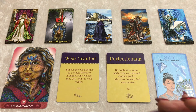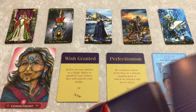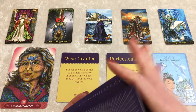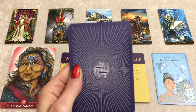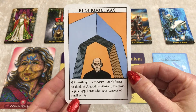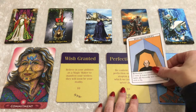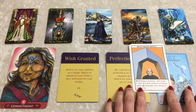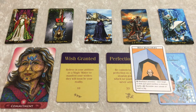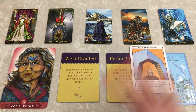A lot of light blue coming through — that might mean something to you, so keep that in mind. For you, we have Rem Koolhaas. 'Breathing is secondary. Don't forget to think. A good manifesto is foremost legible. Reconsider your concept of small versus big.' Reconsider your concept of small versus big. Don't forget to think carefully while letting go of the perfectionism. Don't be afraid to commit to a contract if you feel intuitively it will work for you and help manifest your goals. Thanks, bye, group three.